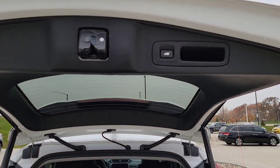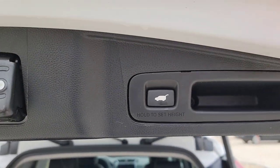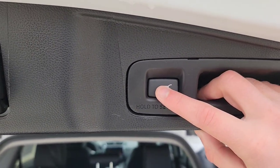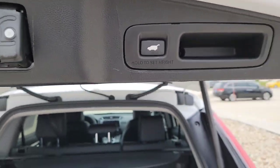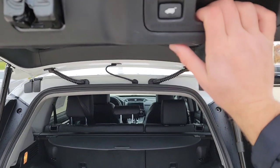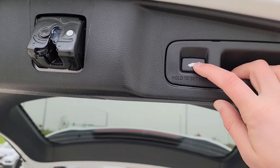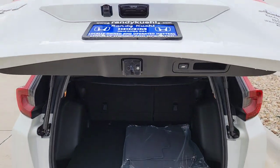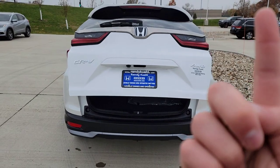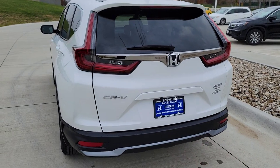We're also going to have a height-adjustable liftgate. Let's say you bring it down a little — maybe there's a low branch or you can't reach it. Just click and hold, double beep, and now it opens and closes to that setting every single time. I'll bring it back up for taller folks like myself — double beep and close. I'll also have a link to my tips and tricks video for the Honda CR-V which applies to this vehicle as well.